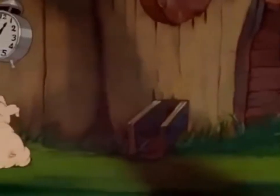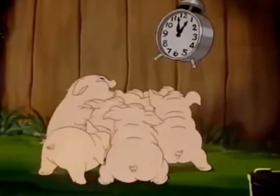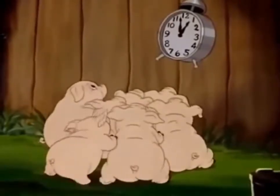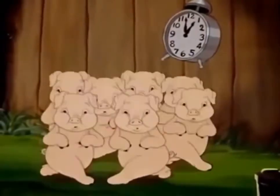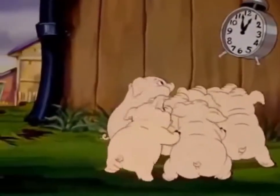The modern farm is conducted on a business-like basis. Well, here are those little piggies again. Say, piggies, why don't you go off and play? Oh well, suit yourself.